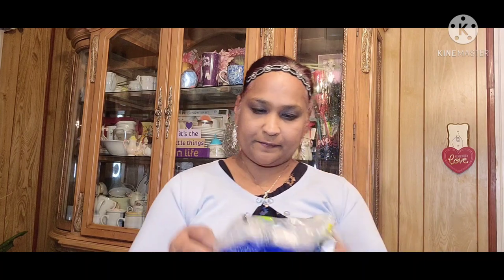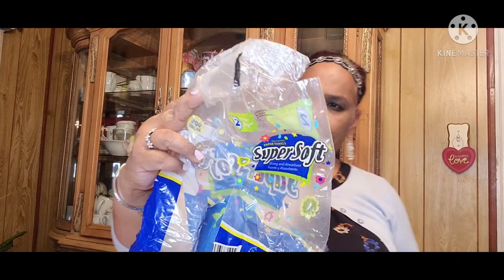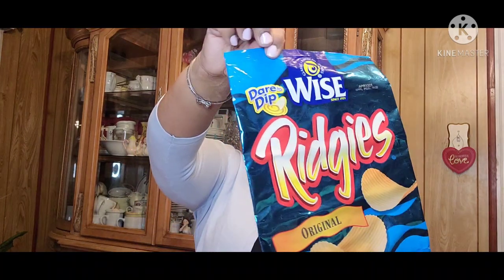Wet Ones — yes ma'am. Cheese Doodles, Jalapeño Poppers — my granddaughter loves this. And this is paper towel, super soft paper towels. Then we also got the Wise Potato Chips — my kids love that. Then we also got the Chicago Popcorn, which is really good. I love this.